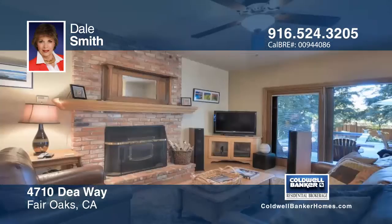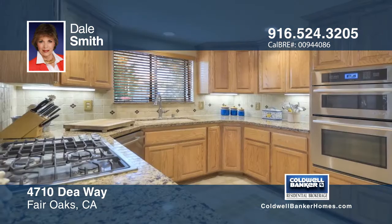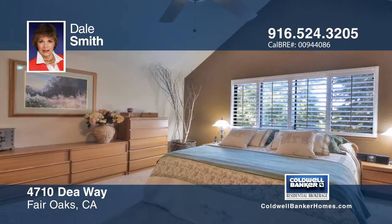Tucked away in a small cluster of beautiful homes in Fair Oaks is this gem with four bedrooms and three bathrooms. Fall in love with the vaulted ceilings, custom shutters, an updated kitchen, and a family room with a cozy fireplace.